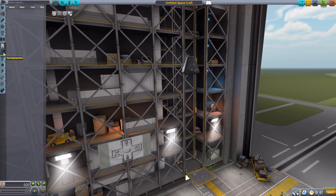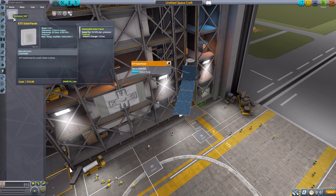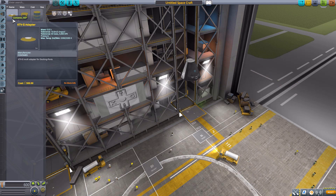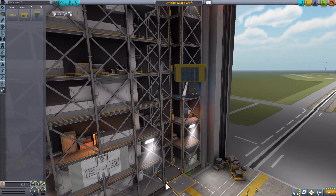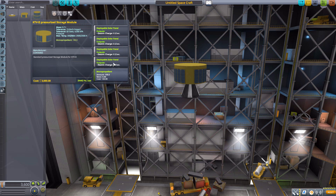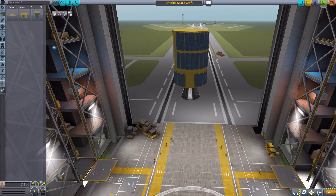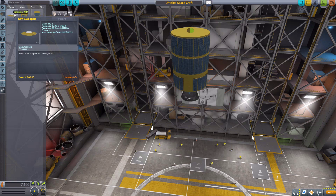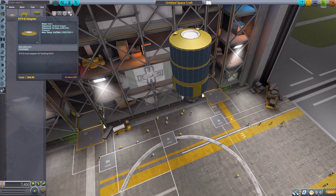We have nothing in payload, aerodynamics, or ground. In thermal and electrical, we have the KTV solar panel — a nice, simple but useful solar panel producing 3.5 electric charge per second. In utility, we have three last parts: the KTV2 pressurized storage module with deployable solar panels and 100 monopropellant; the KTV2 storage module with multiple solar panels and 1,000 monopropellant; and the KTV2 adapter, built for adding a docking port. Nice little parts.